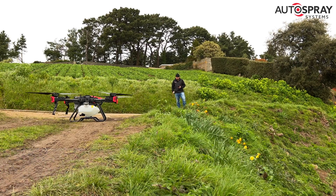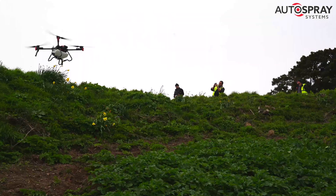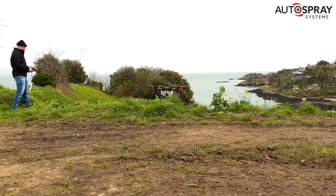How does XAG's biggest spray drone cope on some of the steepest, smallest hillside fields in the British Isles? We thought we'd find out. When the team from the Jersey Royal Company called and asked if our XAG drones could tackle their incredibly steep fields on Jersey, we couldn't resist the challenge.